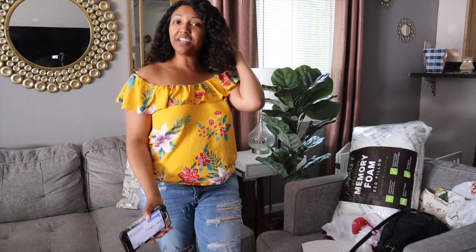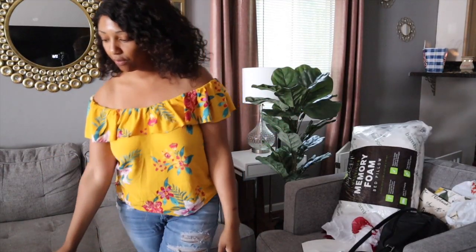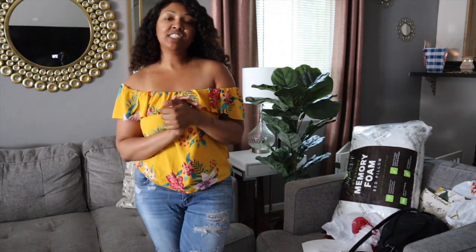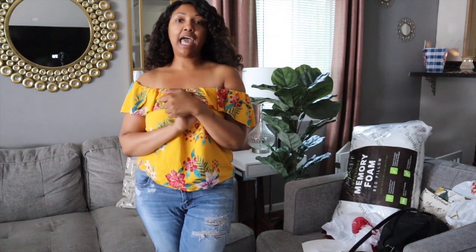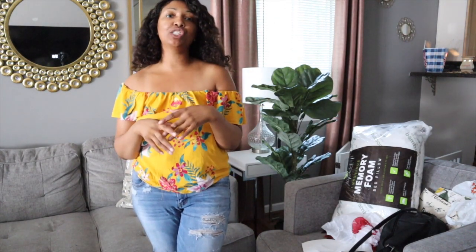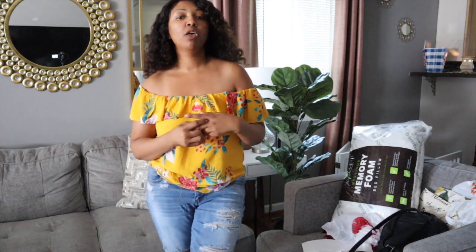Hey guys, it's Shea, I'm back today with another video. In today's video we're going to be doing a home decor haul. Make sure you guys follow me over on my Instagrams at Miss Fashionably Late, Little Miss Fashionably Late, and also Cozy Interiors by Shea.